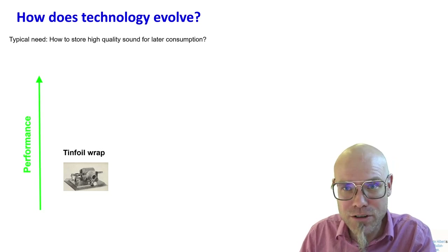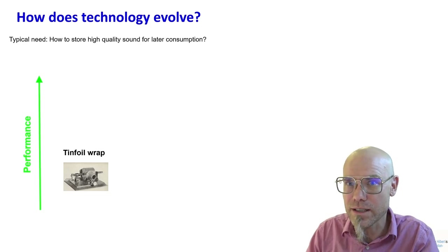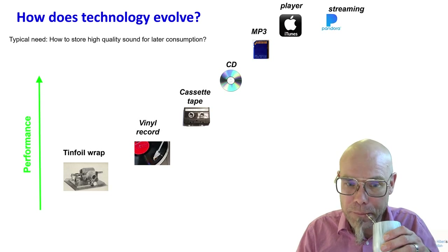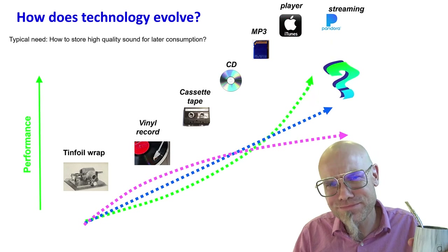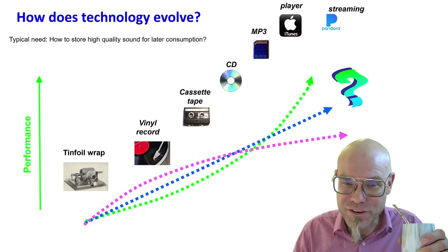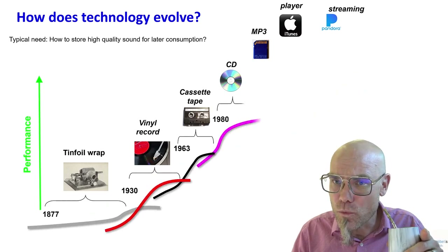Before that, you couldn't really store high-quality sound. If you wanted to listen to Mozart, you needed to get Mozart — that's why we have no recordings of those genius musicians. Then it was like magic: suddenly you could capture sound in a physical structure for later consumption. That evolved in different generations over time. Let's look at the nature of this progress — the basic contour, and also the more detailed wave-like structures that continuously build onto each other.